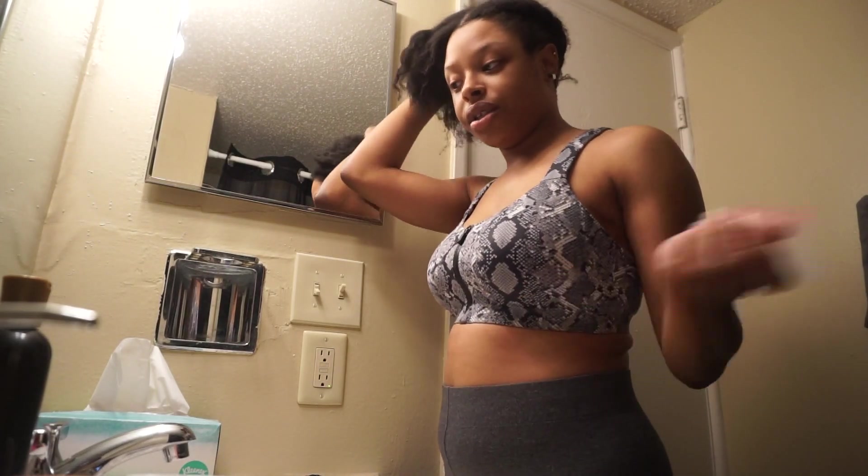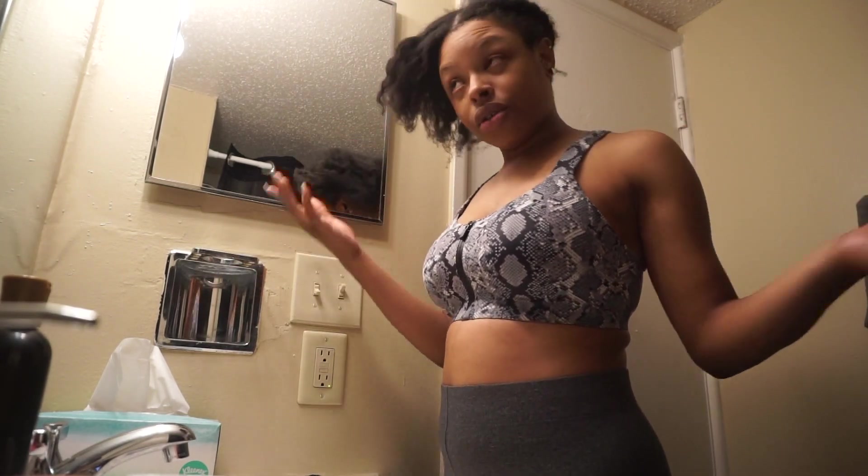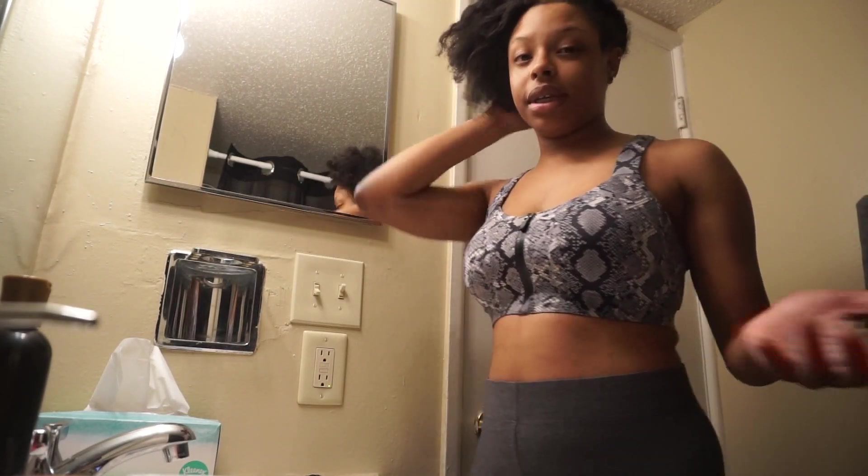Me and Babe just decided to chill out, have a couple of drinks, and just enjoy each other's company in our new environment. So that's how we ended the night.